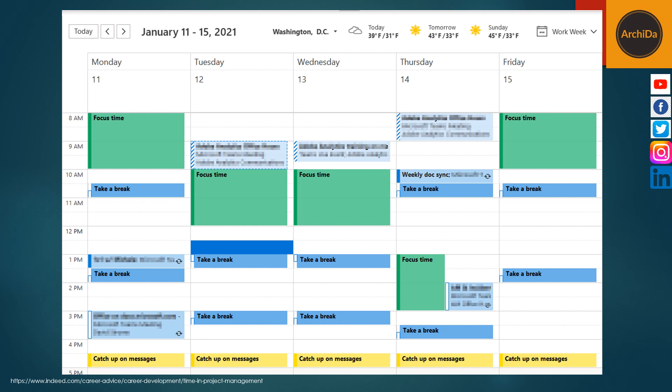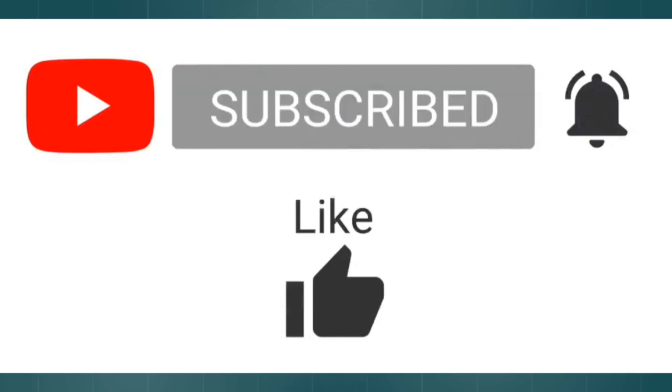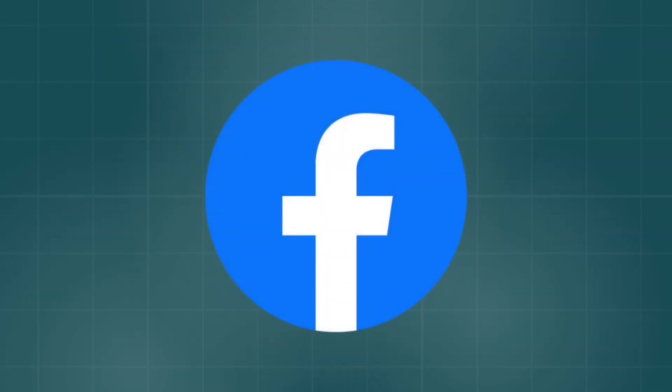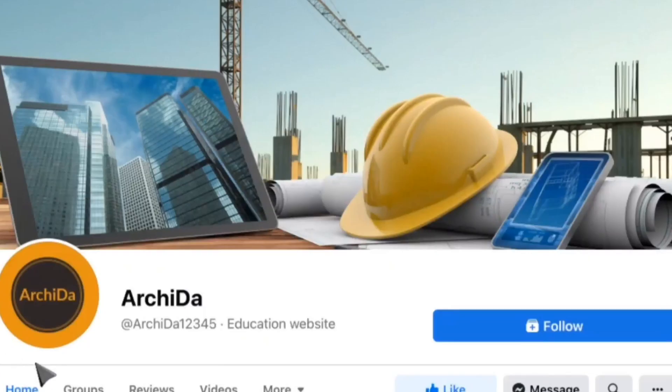Well, I hope you've learned something new regarding time management. Watch out for my next video. Click the subscribe button to discover all the other videos in this site. Click the notification bell to be notified about new videos that we post. If you have additional comments, please post them down below or at our Arcida Facebook page, and I will answer all your queries. Thank you.